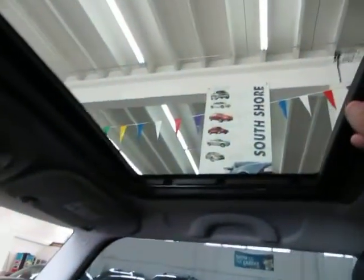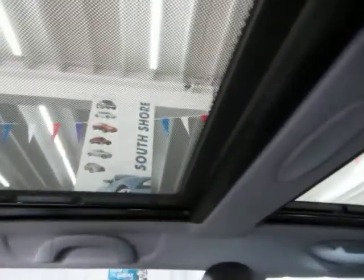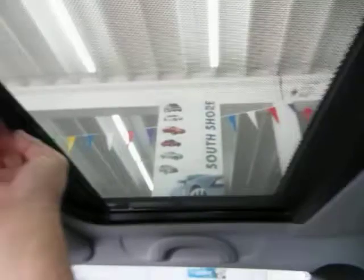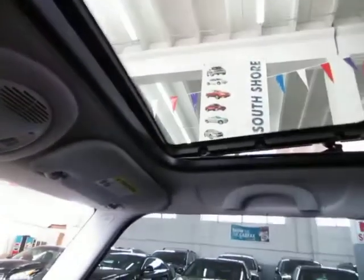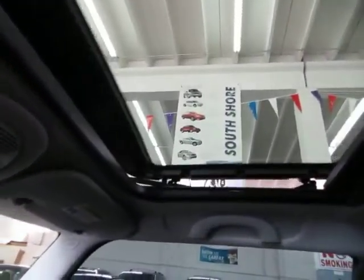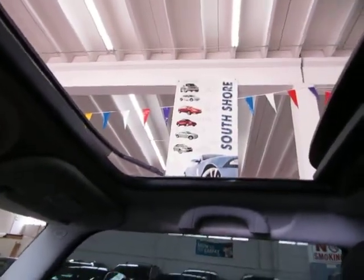Let's go to the moonroof. It has a panoramic moonroof — the front portion opens up and the rear portion is just for looking out of. They both have a shade that you slide up or slide back manually. Let's go ahead and open the moonroof — it vents and it also slides. We'll slide it all the way back and leave it open for the duration of the video so we can get a little better lighting.